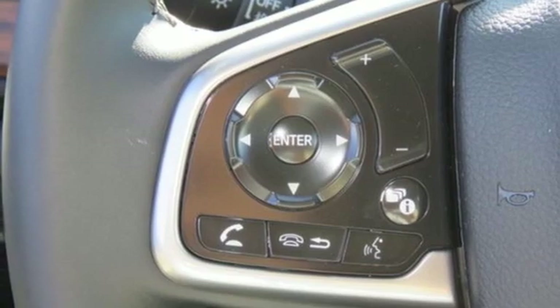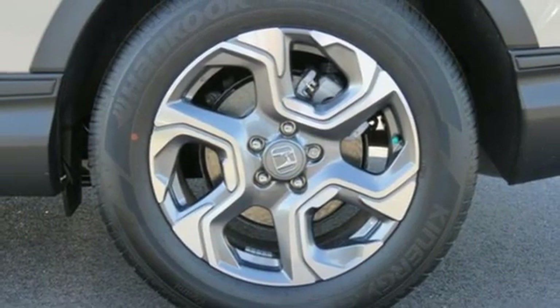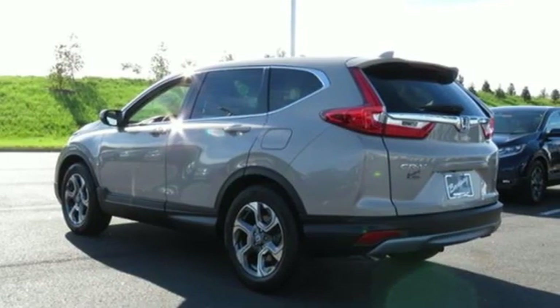It also features an intercooled turbo inline four-cylinder engine, power sliding and tilting sunroof, gas pressurized shocks, and continuously variable automatic transmission.